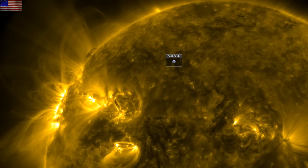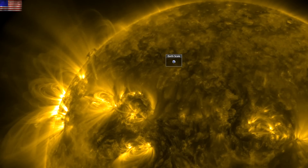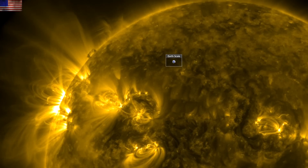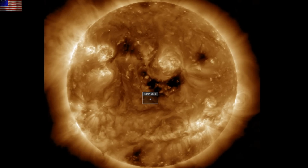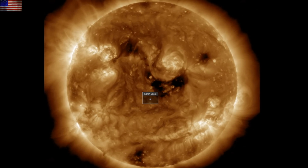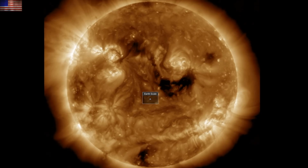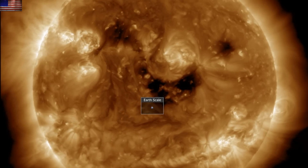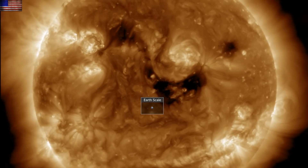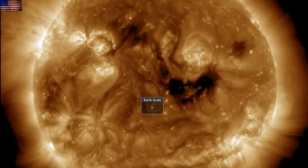Good morning, folks. Gorgeous umbral magnetic field activity on the sun's northern incoming quadrant. The last 24 hours were quiet in the Earth-facing features. Coronal hole turns through central heliographic longitudes, with bright active regions incoming behind it on the north. Solar wind is beginning to amplify pressure on the magnetosphere as the coronal hole stream is beginning to arrive. Could be some geomagnetic activity and aurora the next couple of days.